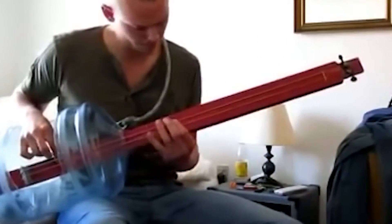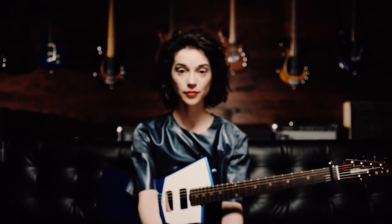Can you believe the lengths that certain guitarists go to in order to have a unique guitar or a unique guitar sound? Which of these guitars do you think is the most unique? Let us know in the comments below, be sure to subscribe, and we'll see you next time on the channel.